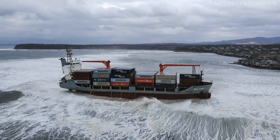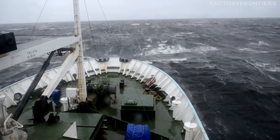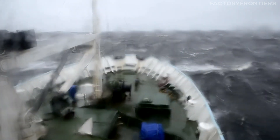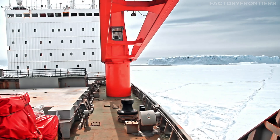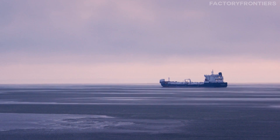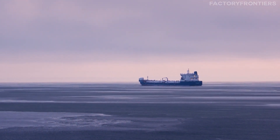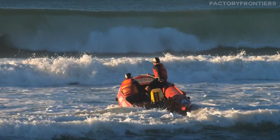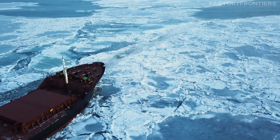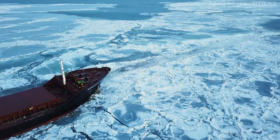The 50 Let Pobedy's missions extend far beyond its impressive icebreaking capabilities, as the vessel plays a crucial role in supporting scientific research and exploration in the polar regions. The ship's primary tasks include escorting cargo vessels through ice-infested waters, ensuring the safe passage of goods and supplies to remote Arctic communities and industrial sites. Additionally, the vessel participates in search and rescue operations, providing vital assistance to ships and individuals in distress within the harsh Arctic environment.